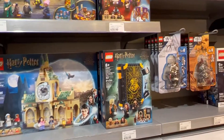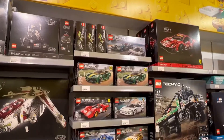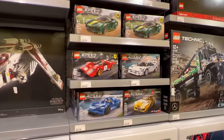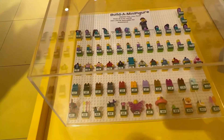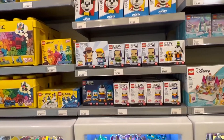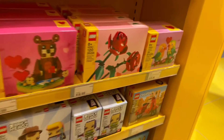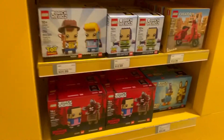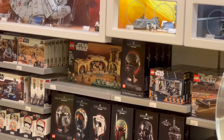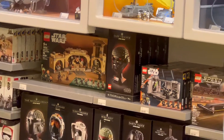Here are the new Star Wars helmets and Speed Champions — new. Here's the Build-A-Minifigure section and the new Brick Heads, a small Vespa, more Brick Heads. And there's another Star Wars helmet — the Death Trooper.